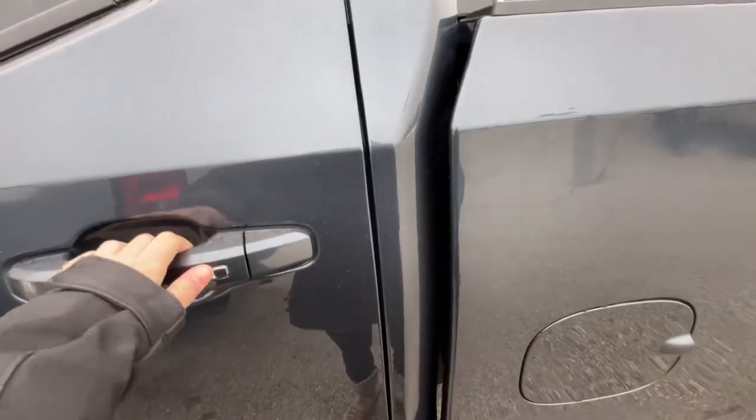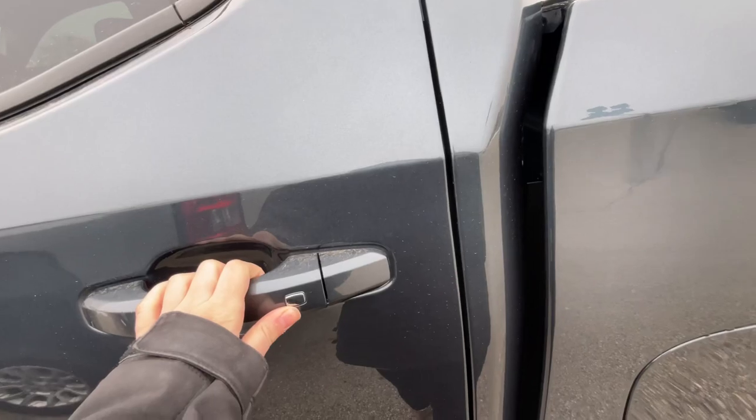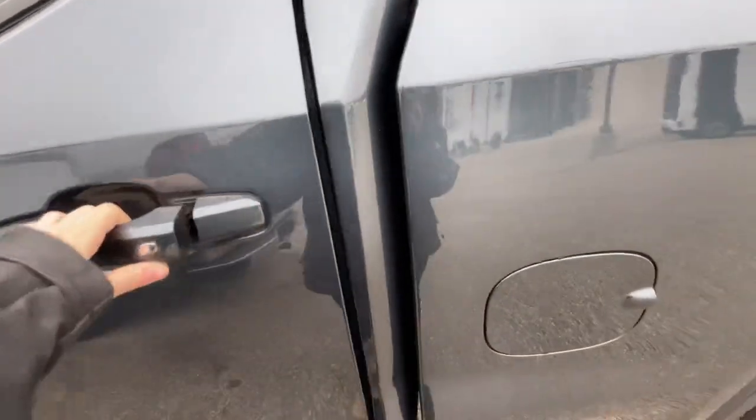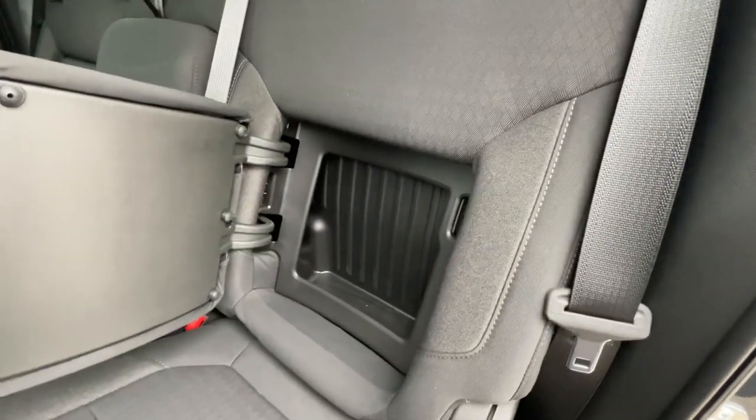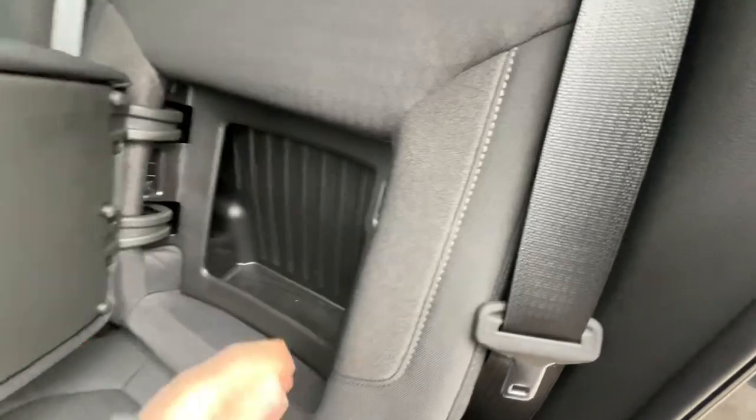It does have passive entry, so you can lock and unlock your vehicle if you have the key fob in your pocket or your purse. It also has a special cargo area for the back seats where you can store some things.